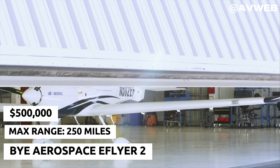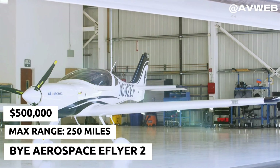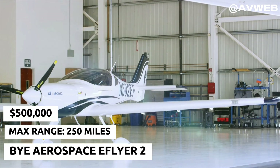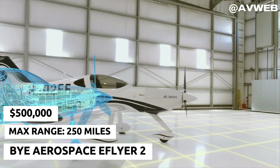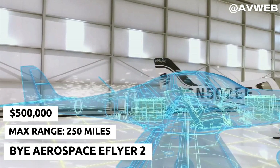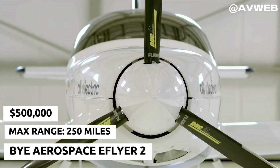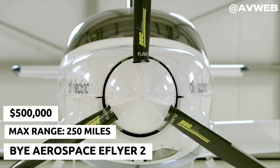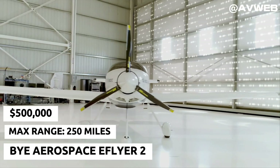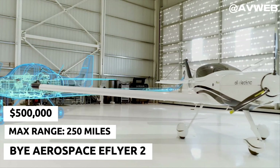At number four, we have the Bye Aerospace eFlyer II. Designed for training and recreational flying, this all-electric plane offers excellent performance and efficiency. With a sleek, modern look and state-of-the-art technology, the eFlyer II is making waves in the aviation world. Its long flight time and minimal operating costs make it a favorite among flight schools. Plus, it's whisper quiet, which pilots and neighbors alike can appreciate.